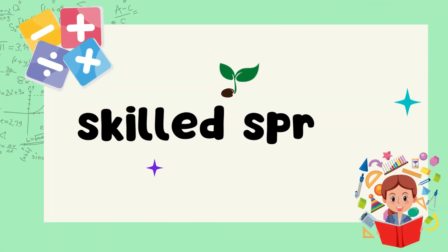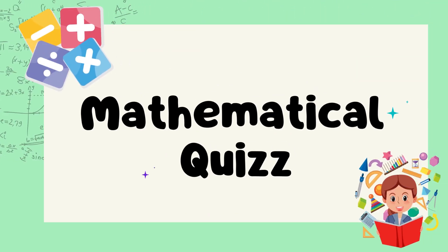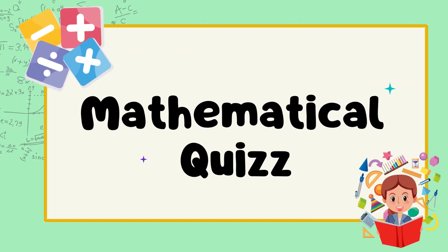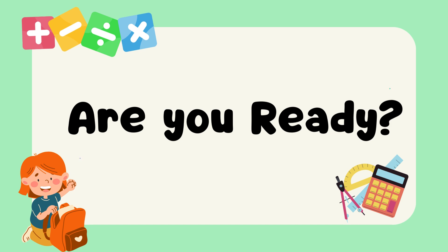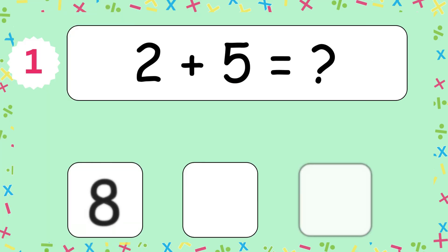Skills Proud presents a mathematical quiz for grade 1, 2, and 3. Are you ready? 3, 2, 1, start! 2 plus 5 equals?